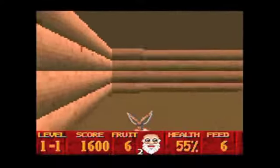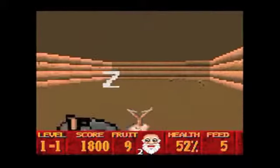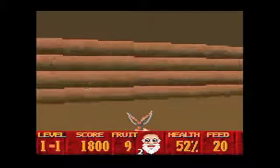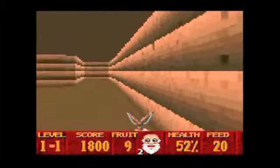Super 3D Noah's Ark is also known for being an incredibly pricey game on the Super NES. Copies have regularly started at about 150 bucks, and while it's something that I've always wanted in my collection, I've never been able to get one until now.